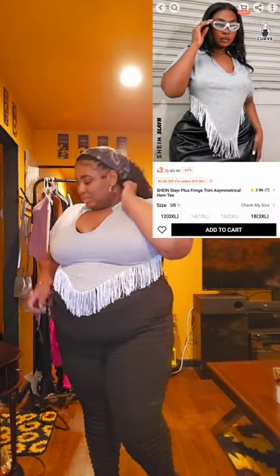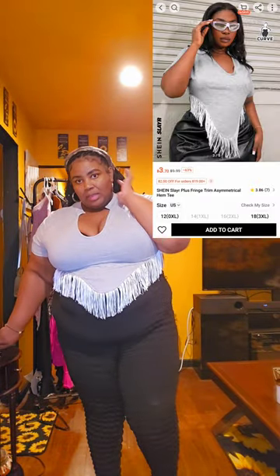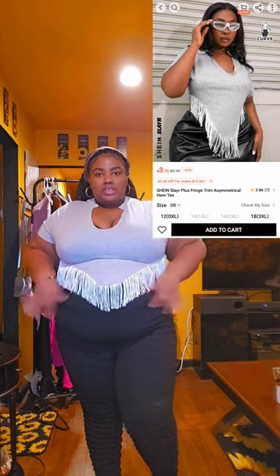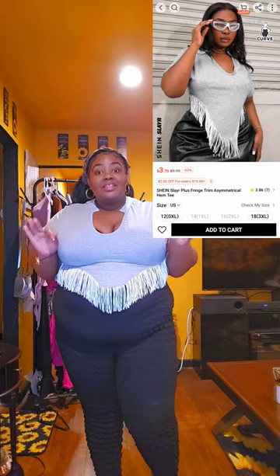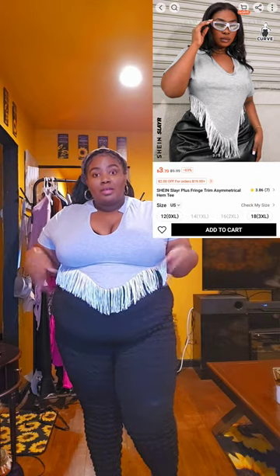Let me go to the next item. Okay, you guys — this is the same pants but a different shirt now. This shirt is cute, don't get me wrong — I really got it because of this detail right here. But you really have to not mind showing your skin and letting it all out.